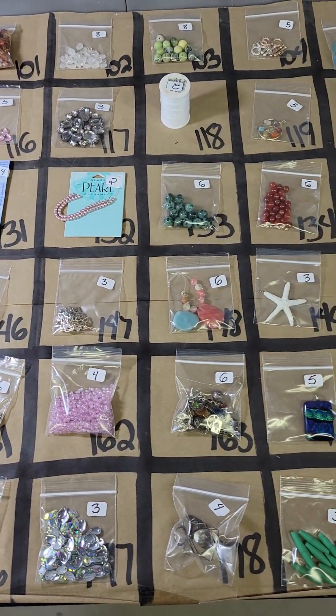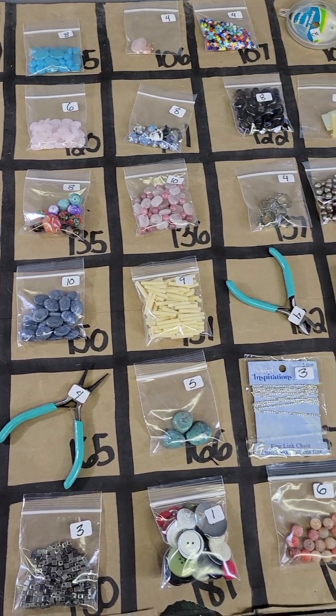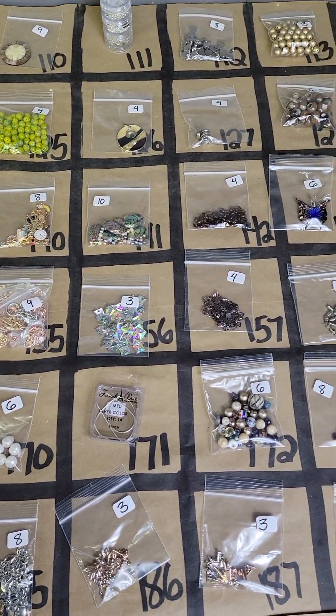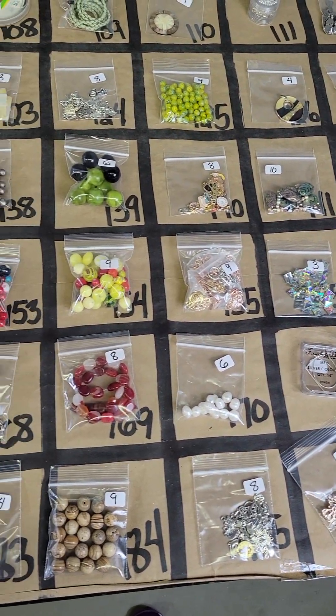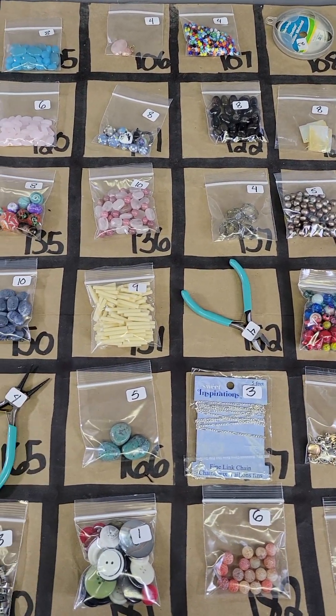Hi everybody and welcome to my pop-up video. On the board today I have the second of the rotating jewelry making boards. I did one of these yesterday so there is another one currently posted and I will update that video later. There will be two jewelry making boards available and I'll do a couple other boards today too. We're going to go through these pretty quickly.